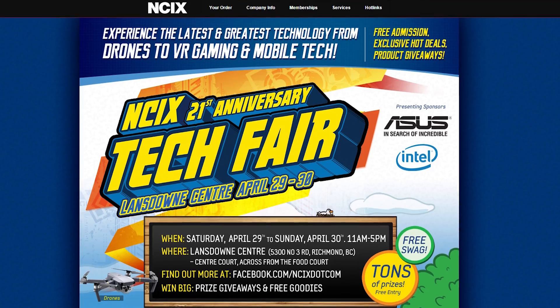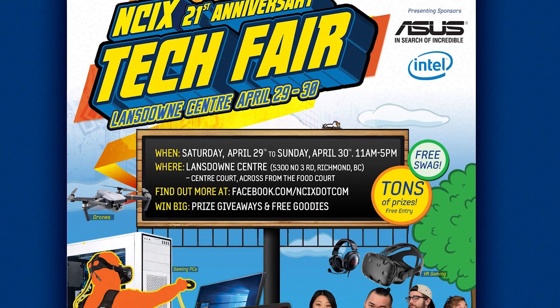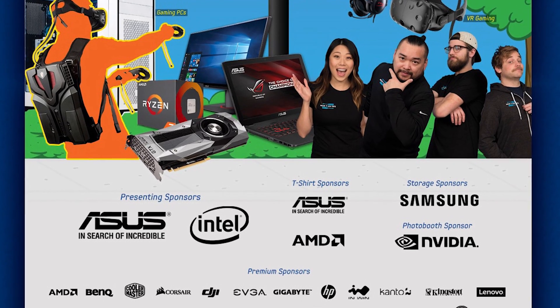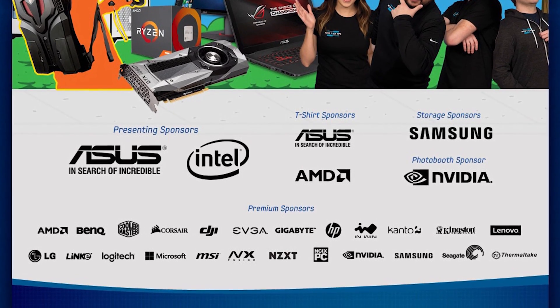Guys, it's coming — NCIX's 21st anniversary. And to celebrate, we're having another tech fair. If you've been to an NCIX tech fair before, you know it's chock full of the latest tech: from drones, to VR, to high-end PC gaming rigs, to swag bags full of lanyards and pens. This year we're having it at Lansdowne Center, Saturday April 29th and Sunday April 30th, from 11am to 5pm. We're giving away prizes every hour. We've got Asus, Intel, AMD, Samsung, and Nvidia as our main sponsors. The YouTube crew is gonna be there hanging out — you can come say hi, play some VR, enter to win stuff. It's gonna be awesome. Click the i in the corner or the link in the description for all the details, guys. It's gonna be lit, fam.